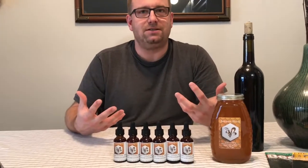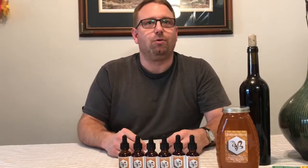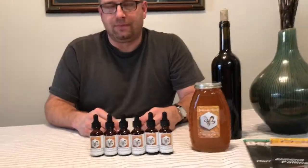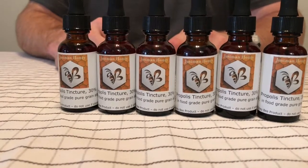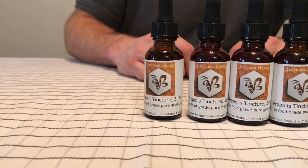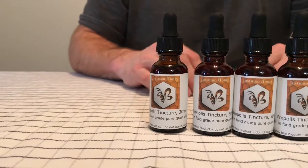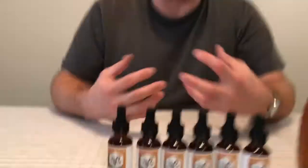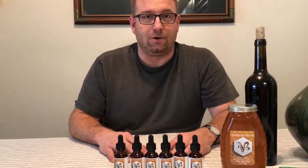Propolis is part of the hive's immune system. Genetic studies have found that bees actually have fewer genes relating to immunity because they depend on propolis for that role. There are 240 different compounds in propolis. When you have the raw propolis it actually smells a bit like vanilla because of a vanilla compound in it, and some of the compounds haven't even been identified yet.